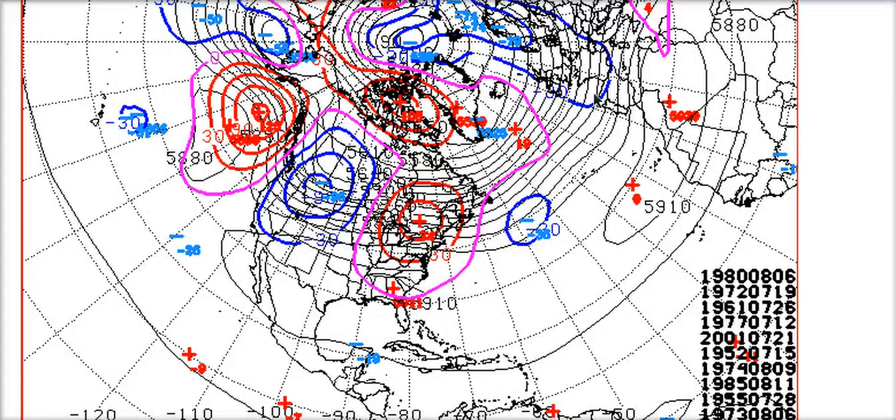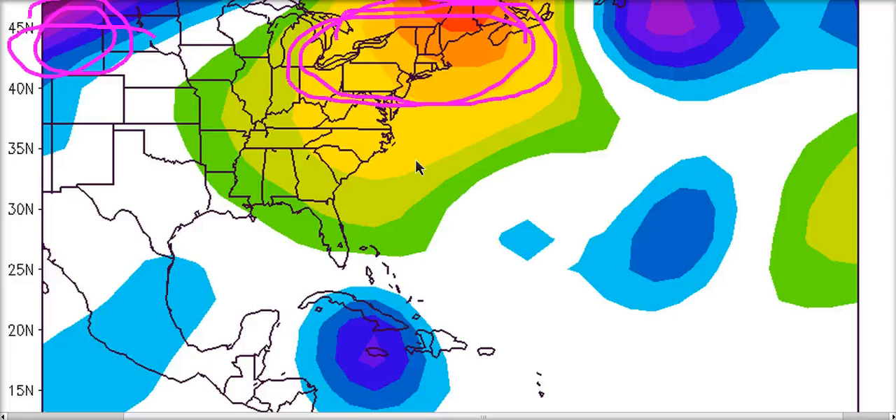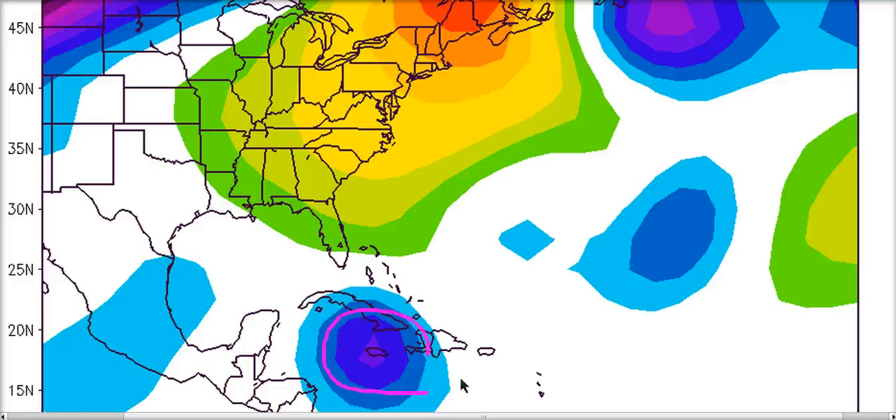This overall pattern — ridge here, a little bit of a trough over the west coast — is indicative of certain analogs. Plugging that into the Climate Prediction Center analog list using the GFS day-8 500-millibar height pattern, the number one analog on top of the list is 1980, August 6th. Looking at the 500-millibar anomalies for that day, you can see it is indeed an analog with the ridge over here and lower heights over the western U.S. — and that storm is Hurricane Allen.